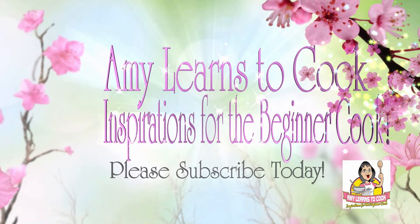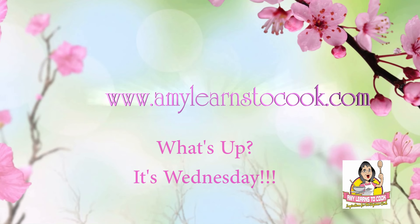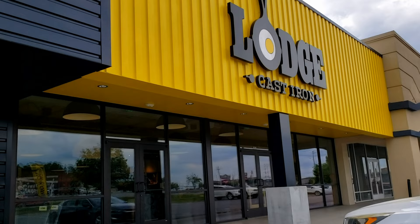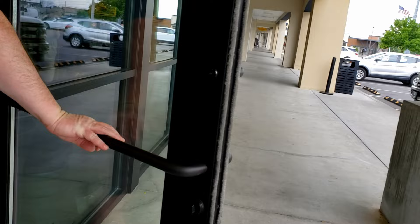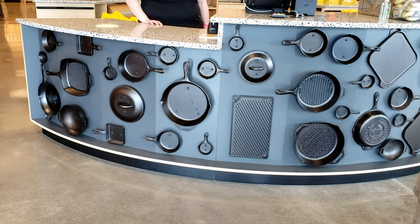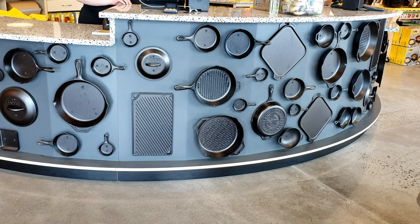Come on, let's go in and see what we can find. We're at the Lodge Cast Iron Store in Pigeon Forge, Tennessee. So do you know where I can find some cast iron? The whole store! Wow, this store is amazing — it's huge. Look at this, that is amazing. The whole cash register is filled with cast iron. That's a really cool design on that cash register.